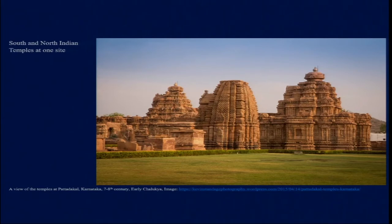This site of Pattadakal developed under the patronage of the Chalukya kings of Badami. It also acted as the capital city of the Chalukyas for a period of time, and the Chalukyas were active here between the 6th and 8th century AD.